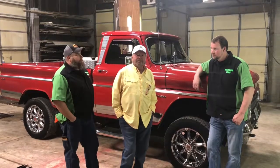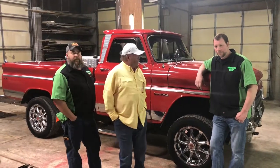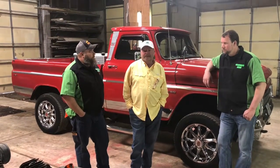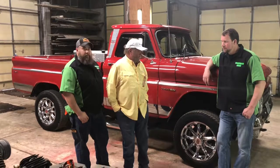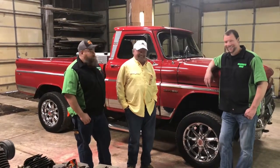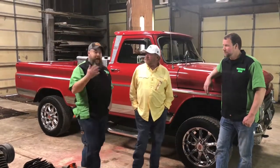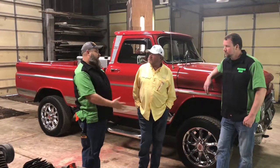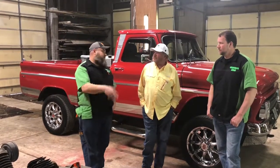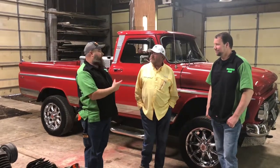I'd like to take this opportunity to thank some real special buddies that did an outstanding job. Greg in Marshfield did the painting and body work. Higby did all the drivetrain. I just had a lot of good buddies that are very talented. I want to take this time to thank them for putting together this great project for me. It was a little rough at first, but it turned out great. It's a really, really nice truck.